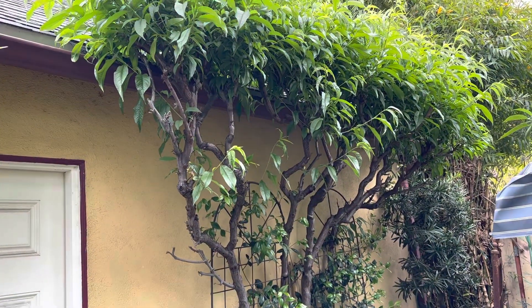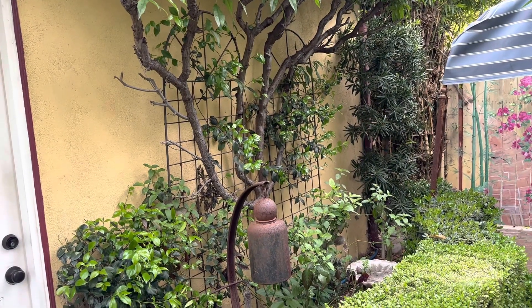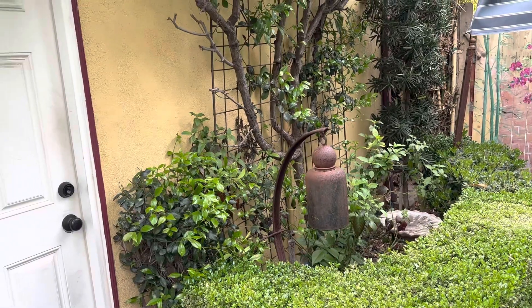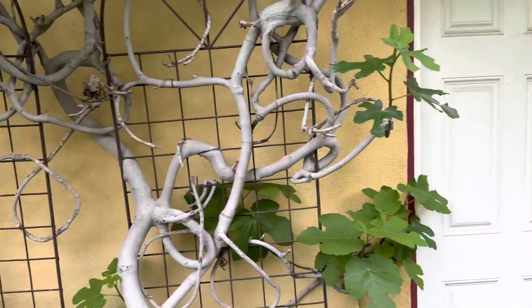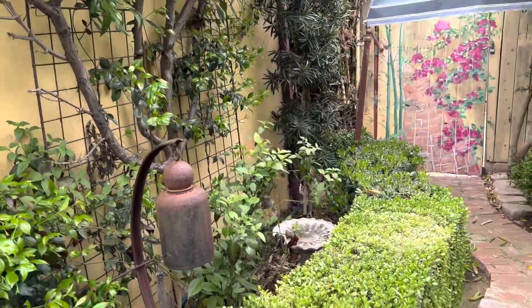This is a peach tree — a Saturn peach. I'll get a few peaches from the very top, but it was really there just to espalier. That's the name of what this is — espaliering, flat-facing a plant.